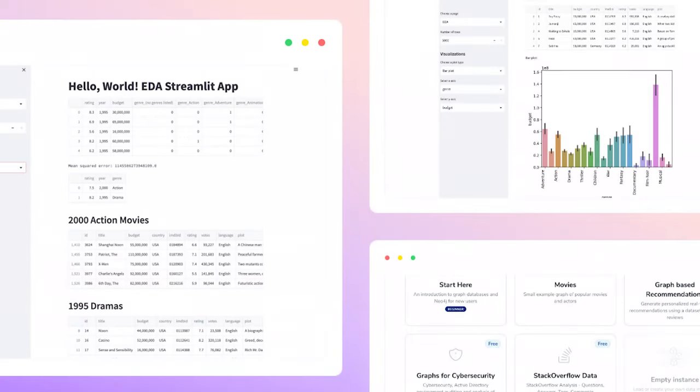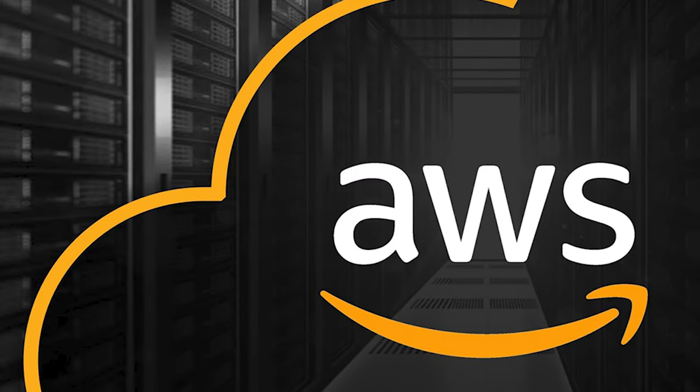I've deployed these apps directly through Streamlit, and then also deploying them to AWS to make sure that they're secure. This is a little more Python than SQL-based, but it all works together as part of the data analyst workflow.